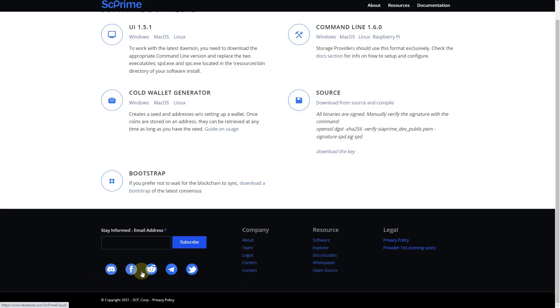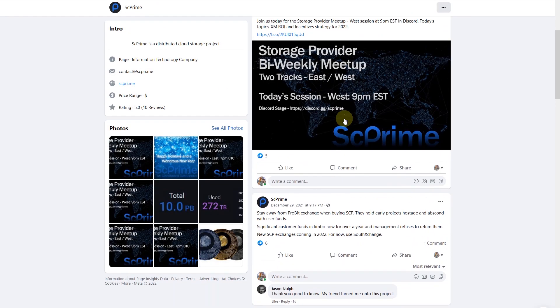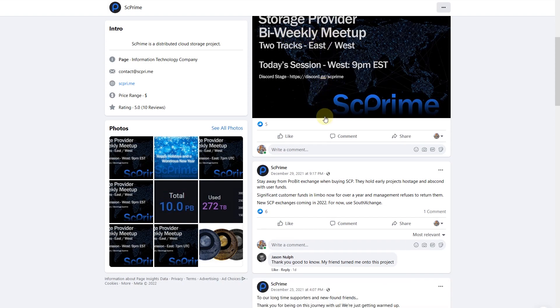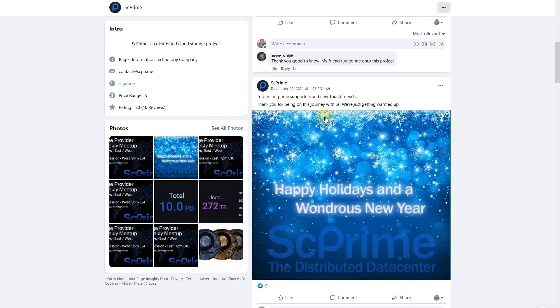The owner has been working on this project for more than three years, and all the developers and IT staff joined less than one year ago. But still, it's quite a long time already, and the team looks really serious about this project. Now let's check their social media activity — starting with the Facebook page. They have quite a lot of posts; even on December 13th they had a post about an upcoming storage provider bi-weekly meetup. Scrolling down, there are quite a lot of posts.